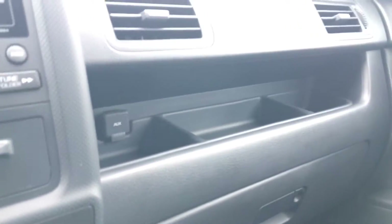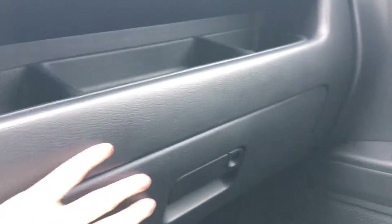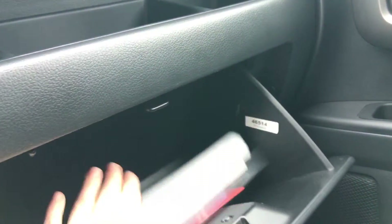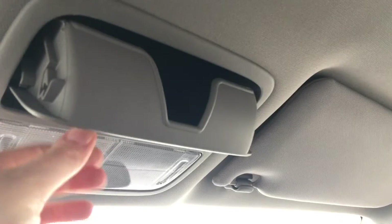Over on the passenger side we've got more of an open dash with our auxiliary input right there, and we also have a locking glove box beneath with all our manuals in there and tons of space. Looking up top, we've got interior lights as well as our sunglass holder, and illuminated vanity mirrors for the driver and front passenger.